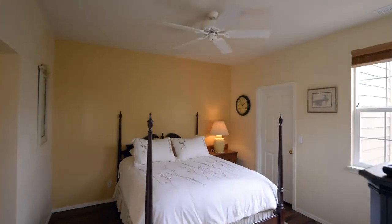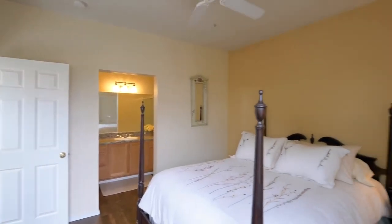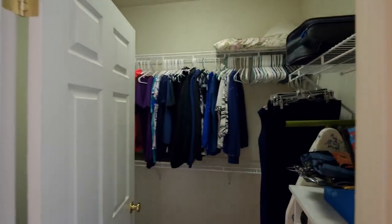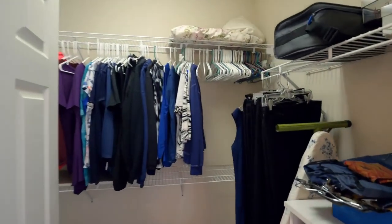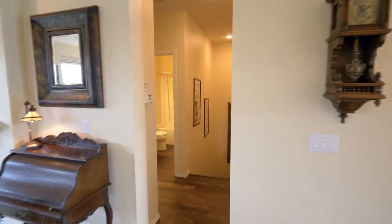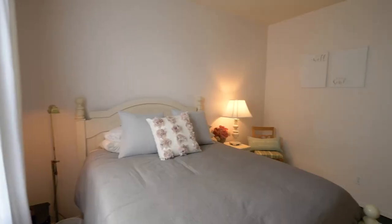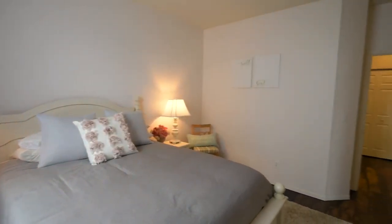This two-bedroom home of more than 1,400 square feet has a private master suite complete with a walk-in closet and its own full bath. Just down the hall, you'll find a second bedroom and another full bath.